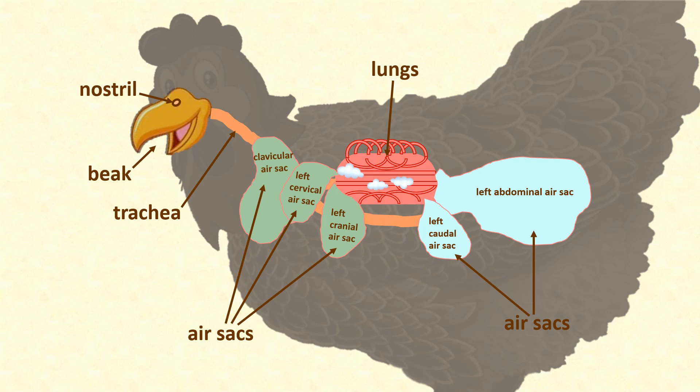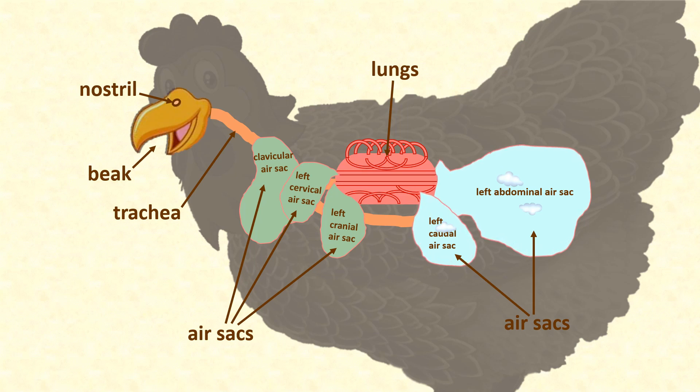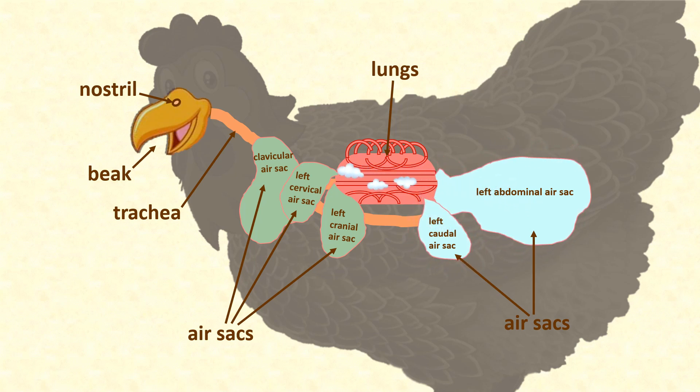When she inhales the next breath, the air from her lungs is drawn into her cranial air sacs at the front, and when her air sacs are squeezed at the next exhalation, the stale air goes directly out through her trachea — not back into her lungs. So it takes two rounds of inhalation and exhalation for one lot of air to get into her air sacs, through her lungs, and out of her body.